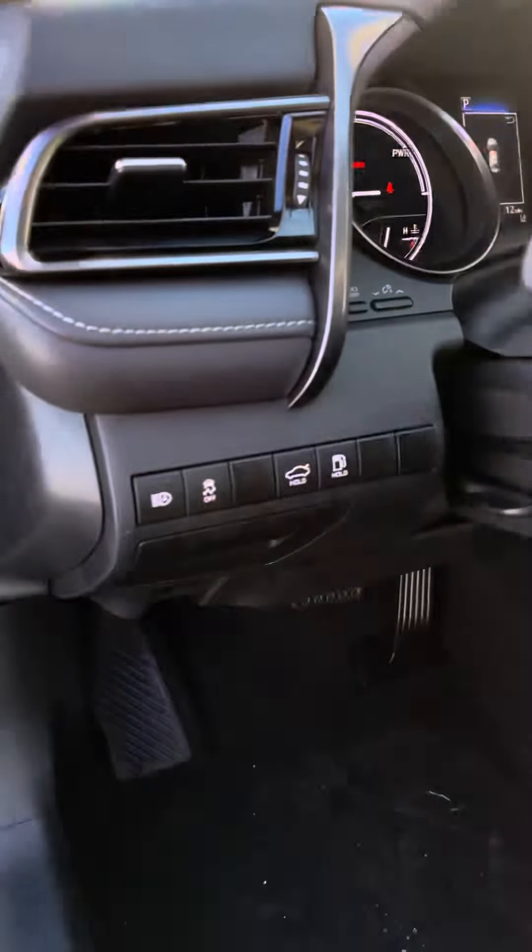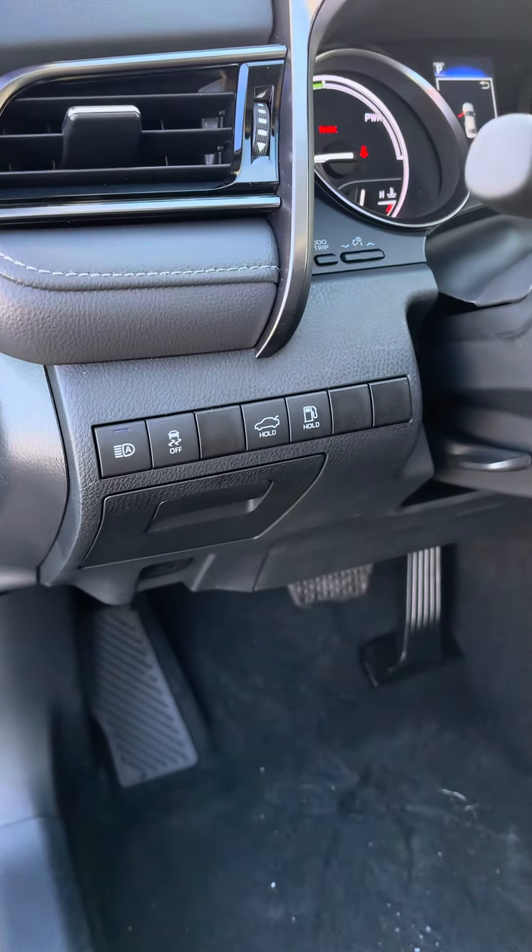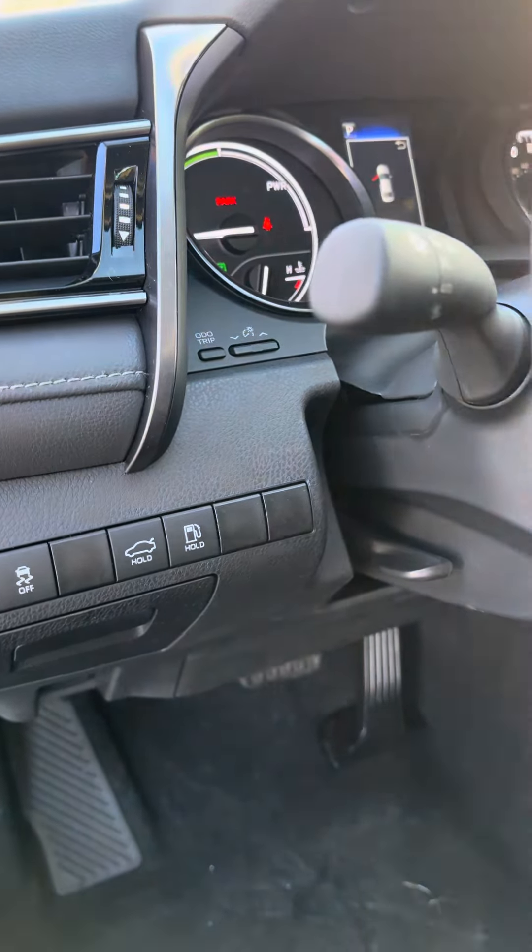Some of the controls here, you can see your auto high beams, the trunk release, gas door release.